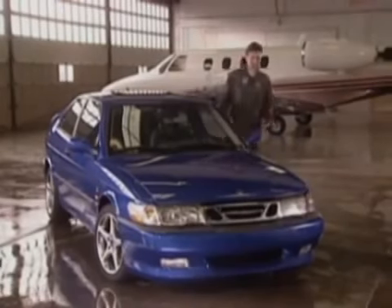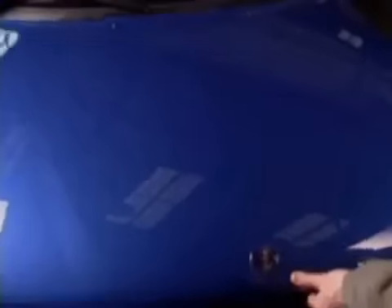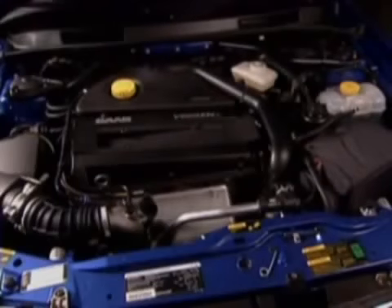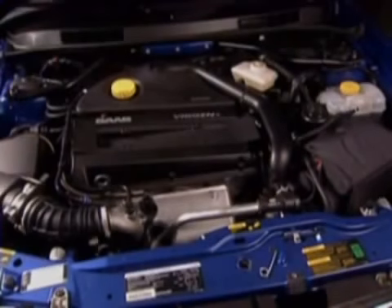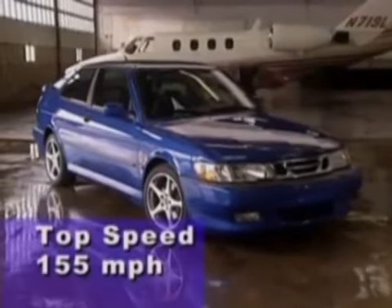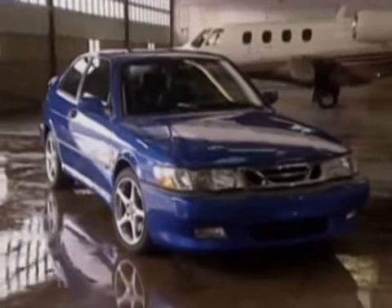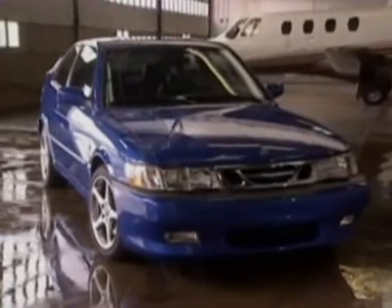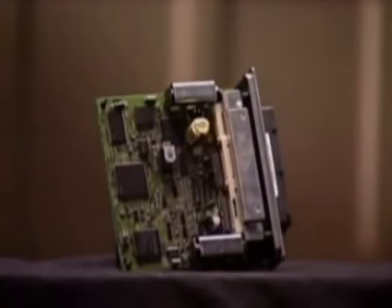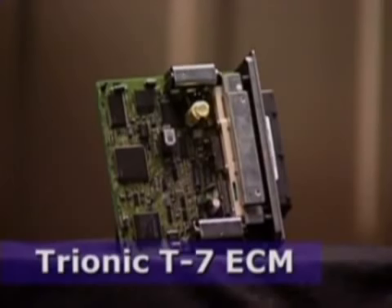Now let's take a look under the hood and see what gives the Viggen its distinctive character. The first time you drive the Viggen, you'll feel the difference. Maximum engine horsepower is 225 at 5,500 RPM, with 252 foot-pounds of torque at 2,500 RPM. The Viggen's top speed is 155 miles per hour, limited by the engine control module. Saab began with the larger 9-5 engine, the B235. The engine management system is Trionic T7, and Saab engineers have fine-tuned the software to recalibrate the torque curve for even higher performance.